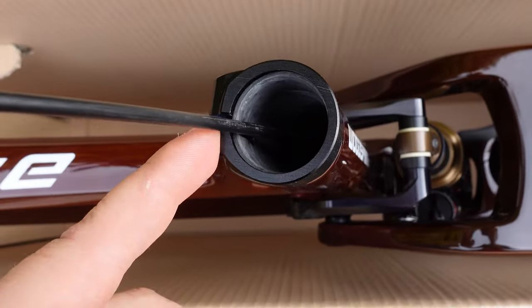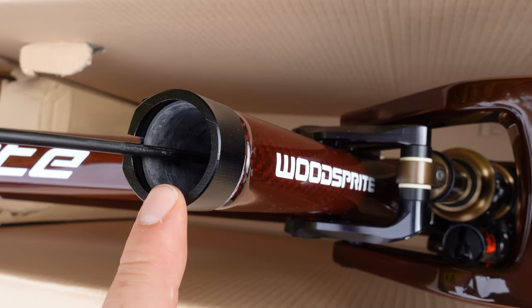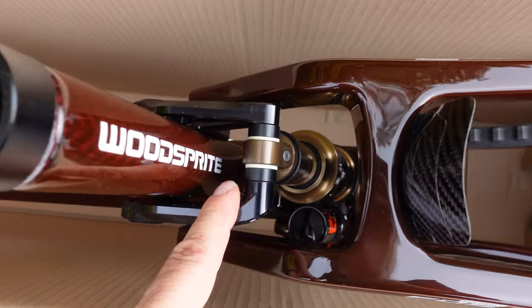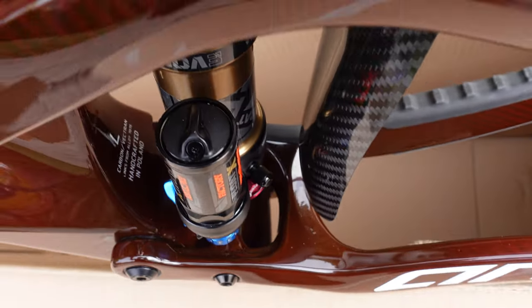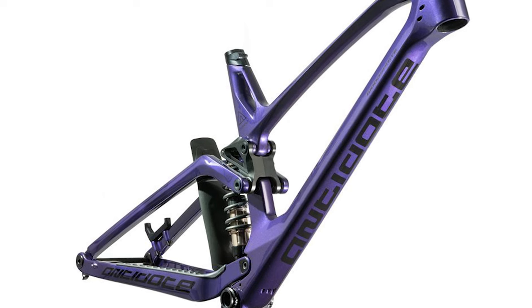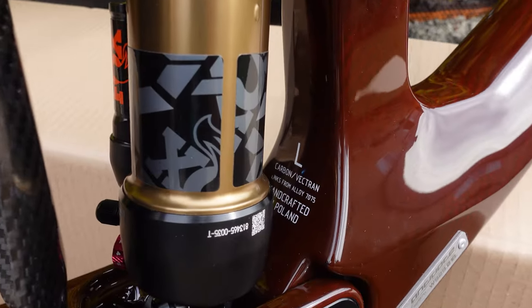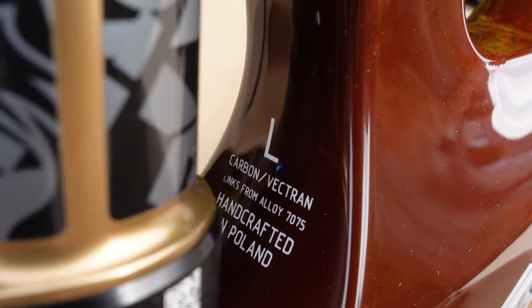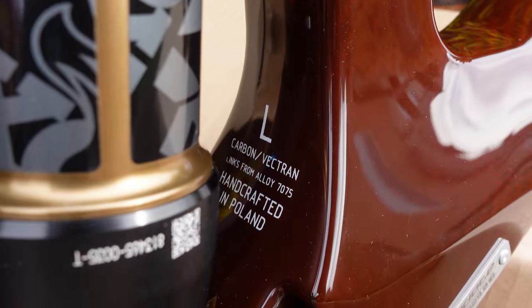Frames accept a 30.9 mm seat post, and you can see that really interesting integration of the rear shock. This frame was ordered with an air shock but you can also install coil shocks in the space available. At the back of the seat tube you're going to see the frame size — this is a large — and they have medium and extra large available as well.